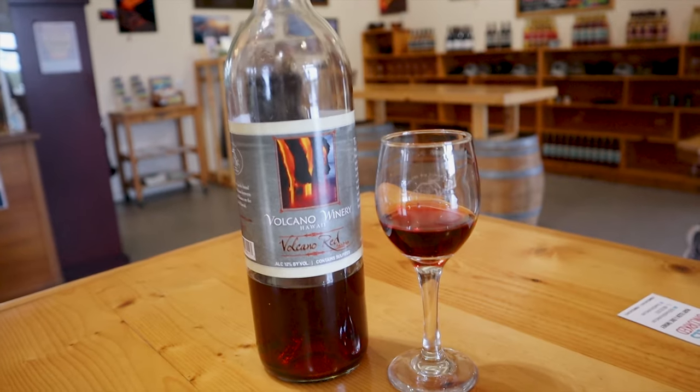A couple of wines of note that we had here: one used the Jaboticaba berry, which is actually a berry from a Brazilian tree bark that grows straight out of the bark. It's been propagated here on the island, so they actually source it locally from their neighbors, mix it in with the grape juice, ferment them separately, and then mix them together before bottling.